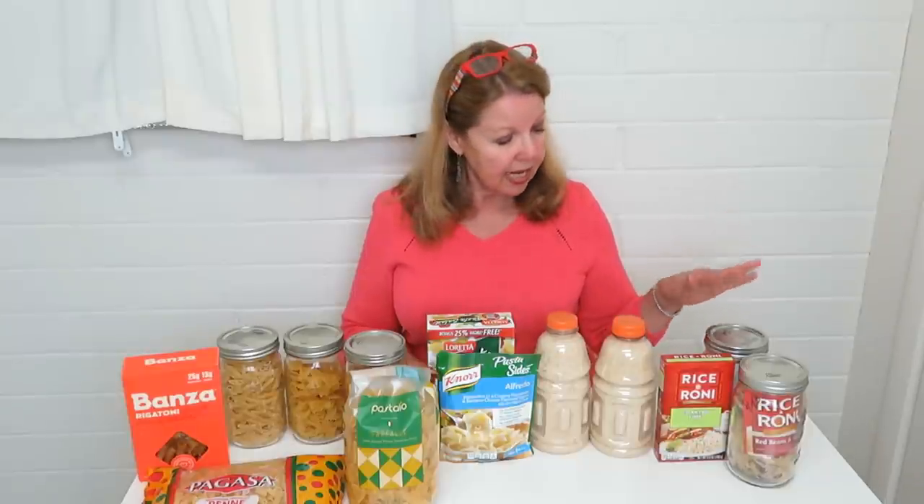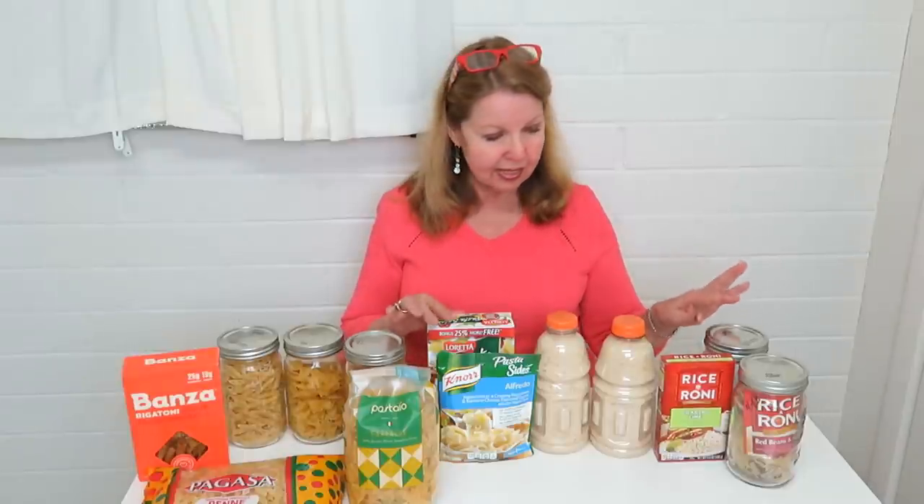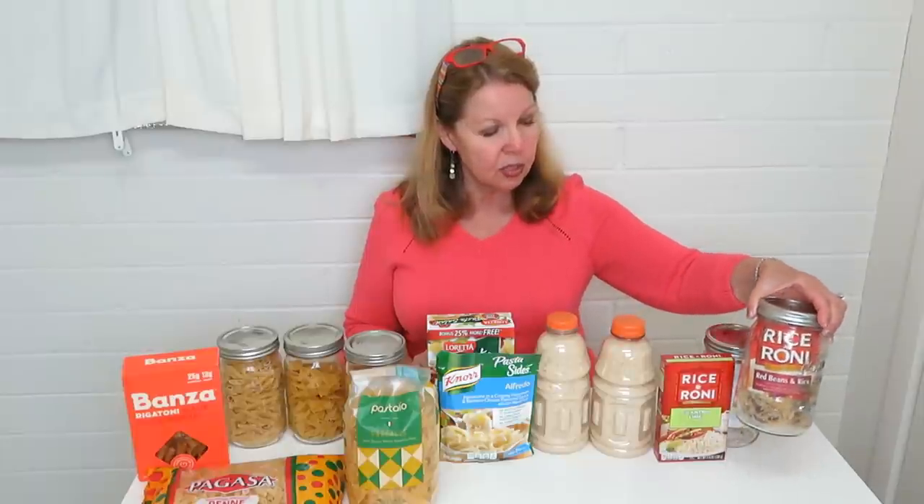Next, look for rice. You can store plain rice in an airtight container, and you can also buy rice mixes. I like to take mixes like pasta salads and Rice-a-Roni, open them up, put them into a ziploc bag, and store them inside a canning jar or another container like a Tupperware container.